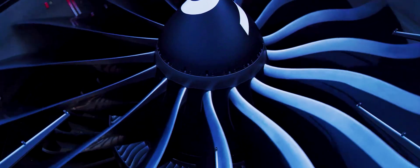The GE9X engine is the first engine to complete a dust ingestion test prior to entry into service. With that dust ingestion test behind us, we are not finished and we are planning for more.